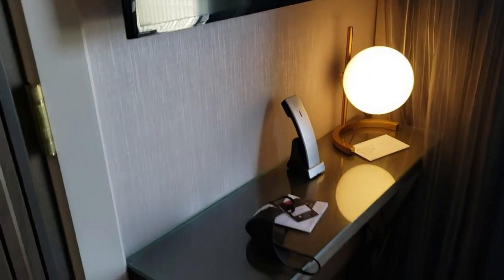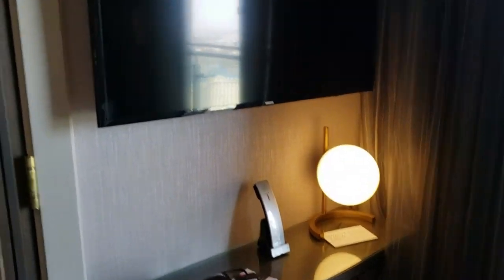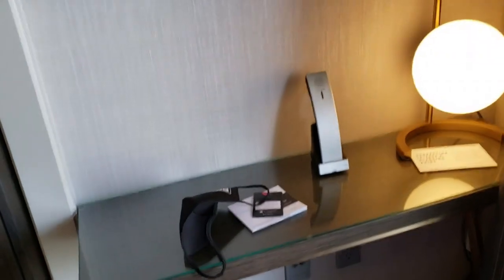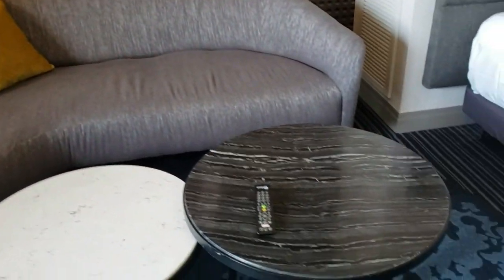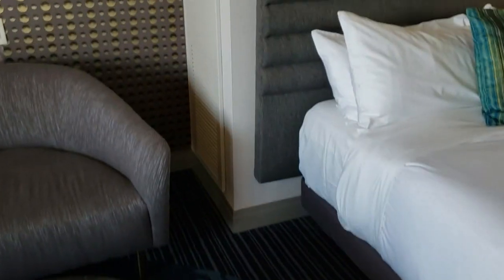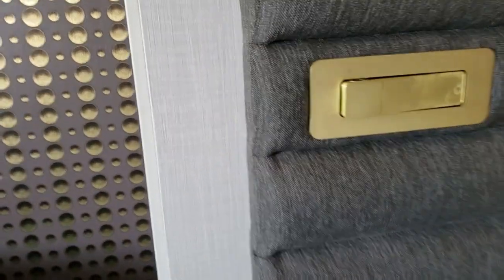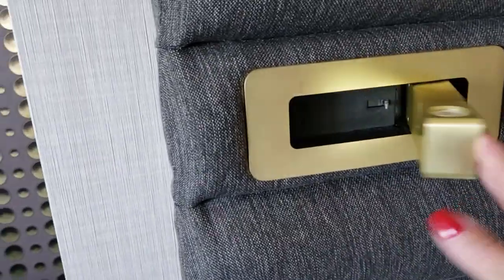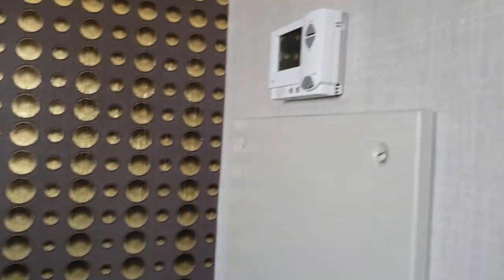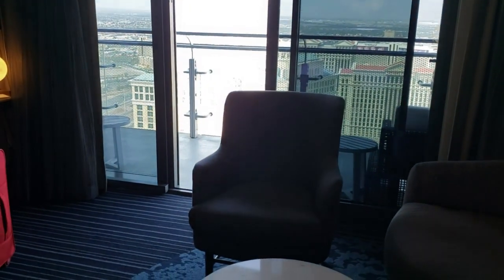There's another TV by the sitting area — because who wants just one TV, right? Maybe Stephanie wants to watch something different. There's a nice little sitting area where we can relax in the evening if we don't want to be on the terrace. Each bed has a little light that pops out for reading in the evening, plus temperature control.